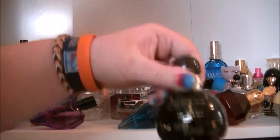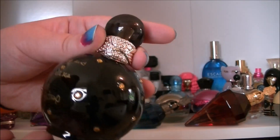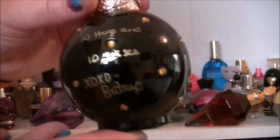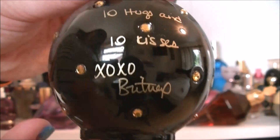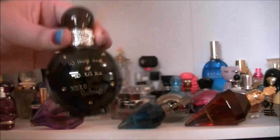Then we have this one which is the special edition Britney Spears Fantasy. This one is Ten Hugs and Ten Kisses — it's for the ten year anniversary of Fantasy I believe. So it's the black one. I like that.